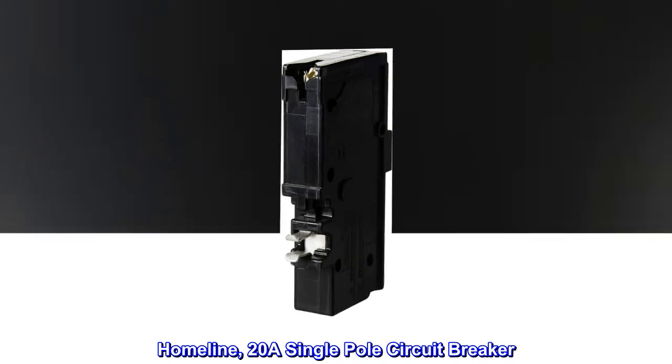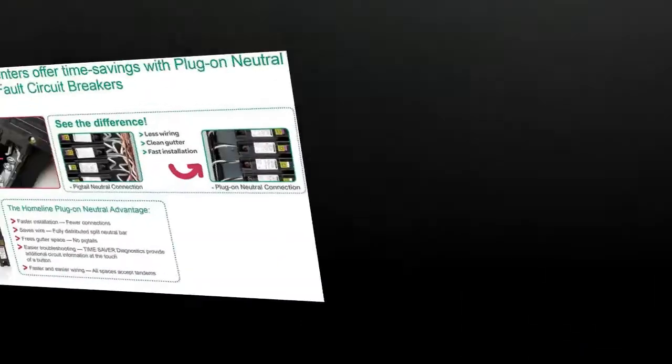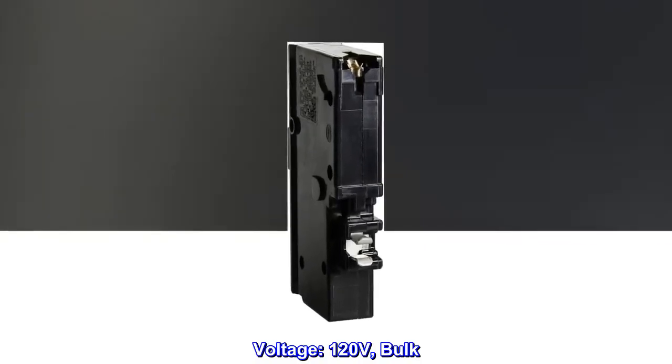Square D Homeline 20A single-pole circuit breaker. One space per pole. Plug-on neutral combination arc fault circuit interrupters, CAFI. Voltage: 120 volts, bulk.